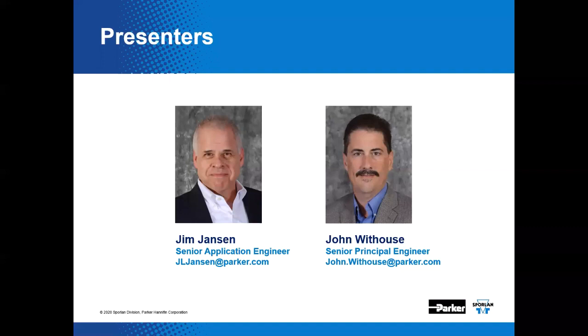We're excited to have John with us today. Good afternoon, Jim, and everyone. If you have any follow-up questions or feedback, you may contact us by email or contact the Sporlin Technical Support Team at svdtechsupport@parker.com. You can always call 636-239-1111 for our general HQ number, or you may call tech support directly by dialing 636-392-3906.